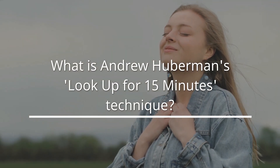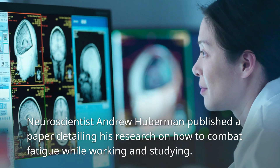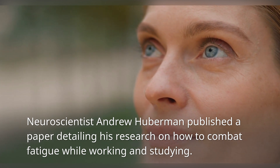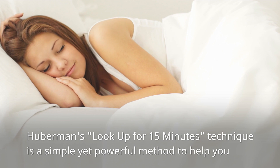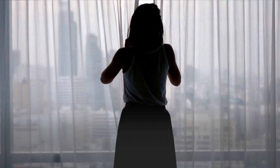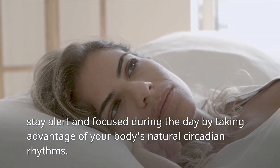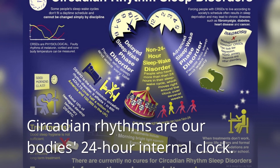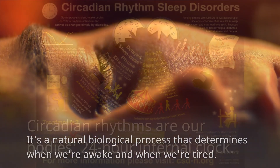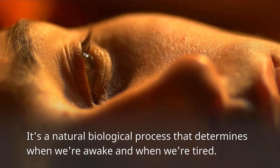What is Andrew Huberman's Look Up for 15 Minutes Technique? Neuroscientist Andrew Huberman published a paper detailing his research on how to combat fatigue while working and studying. This technique is a simple yet powerful method to help you stay alert and focused during the day by taking advantage of your body's natural circadian rhythms. Circadian rhythms are our body's 24-hour internal clock — a natural biological process that determines when we're awake and when we're tired.